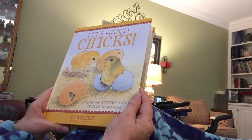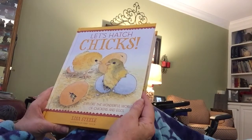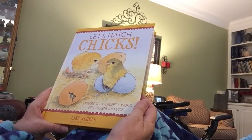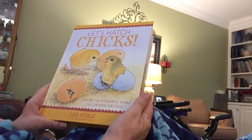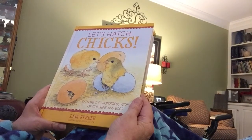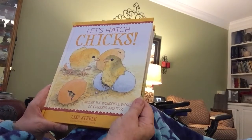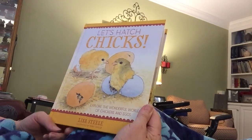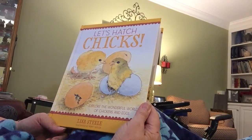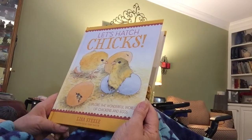It's a book that features a chicken called Violet, and the name of the book is Let's Hatch Chicks. We're going to explore the wonderful world of chickens and eggs. This book was written by Lisa Steele and is illustrated by Perry Taylor. My name is Melissa Height and I'm going to be reading along with you.